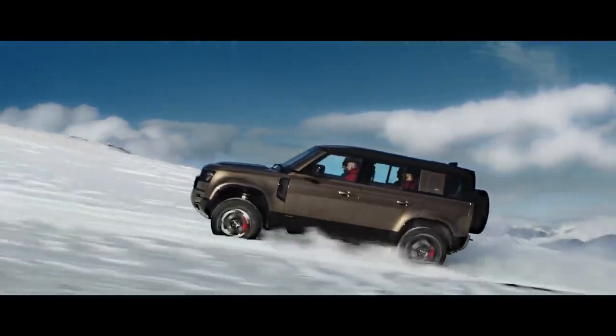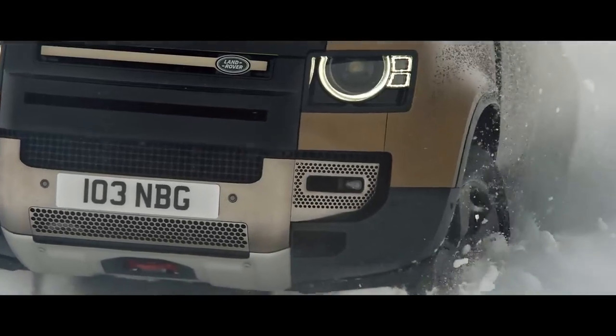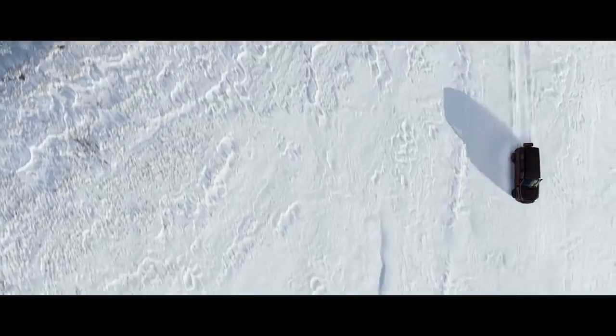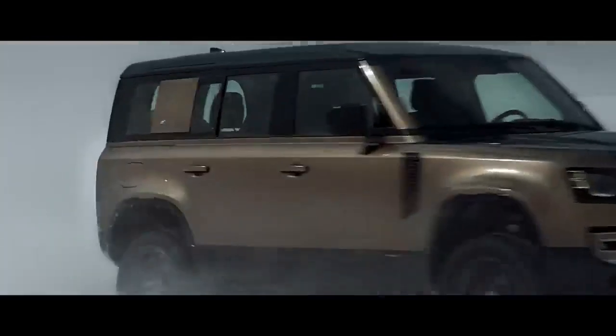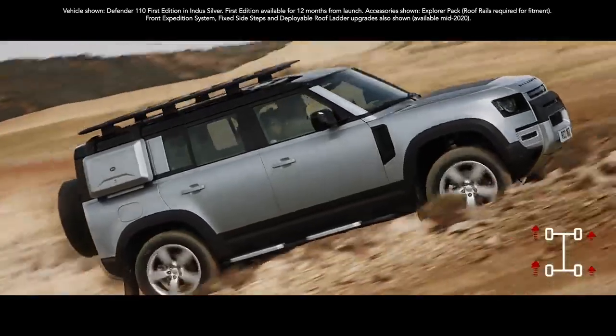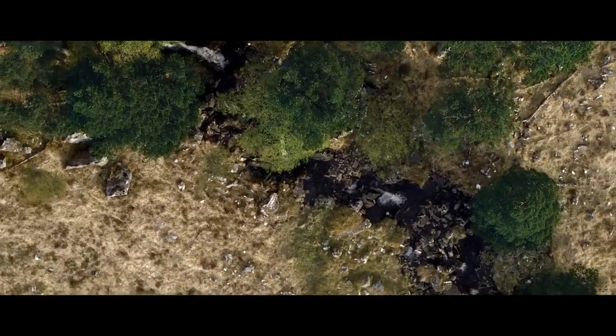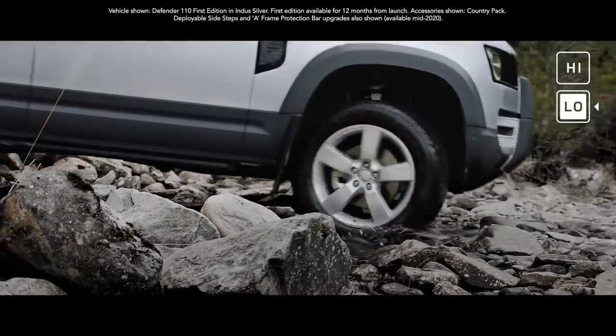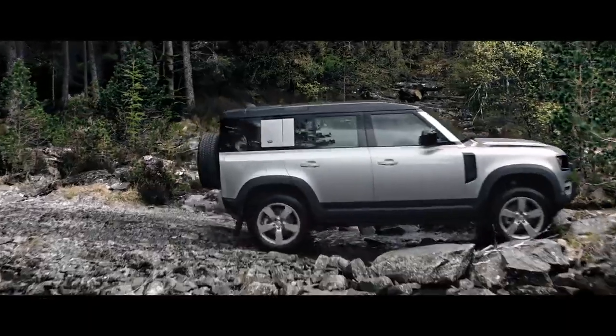Defender's capability lets you tackle the most challenging conditions with absolute confidence. The all-wheel drive system combines with electronic traction control to deliver a sure-footed driving experience in even the most challenging situations, and with twin-speed transmission allowing precise control of manoeuvring in difficult terrain, you're unstoppable.